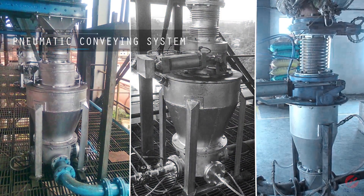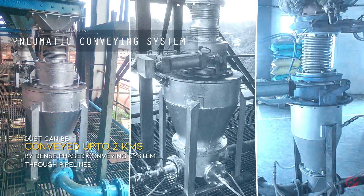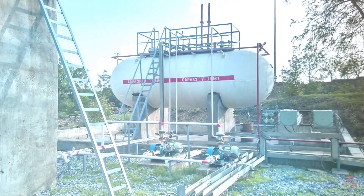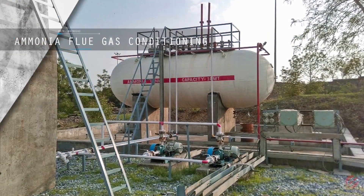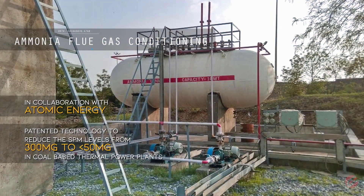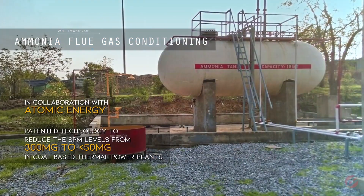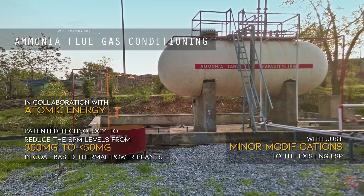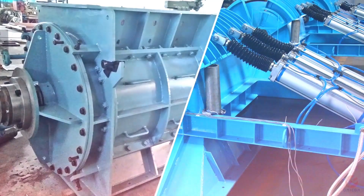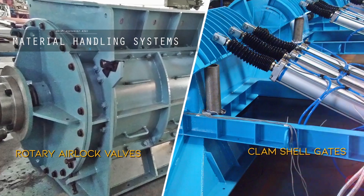Pneumatic conveying systems: dust can be conveyed up to 2 kilometers by dense-phased conveying systems through pipelines. Ammonia flue gas injection systems, developed in collaboration with atomic energy using patented technology, reduce SPM levels from 300 to 50 milligrams in coal-based thermal power plants with just minor modifications to existing ESP material handling systems.